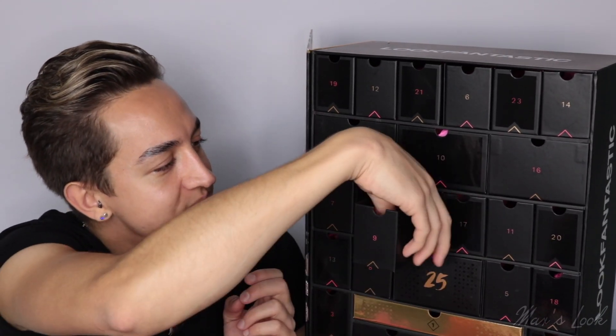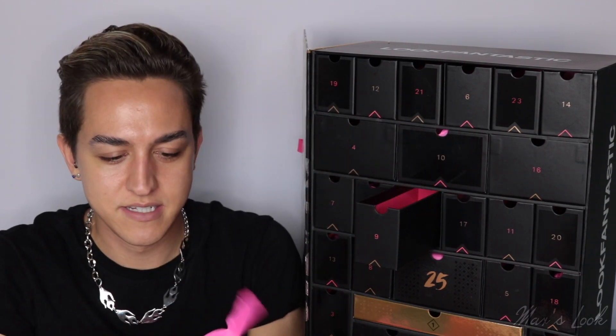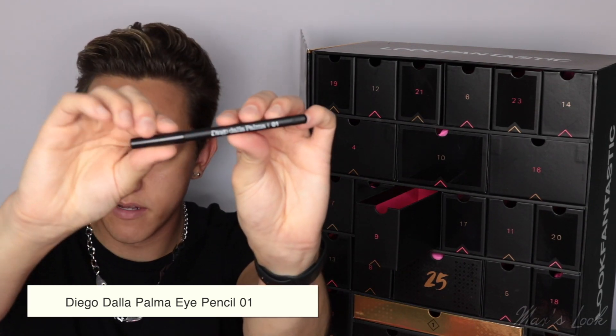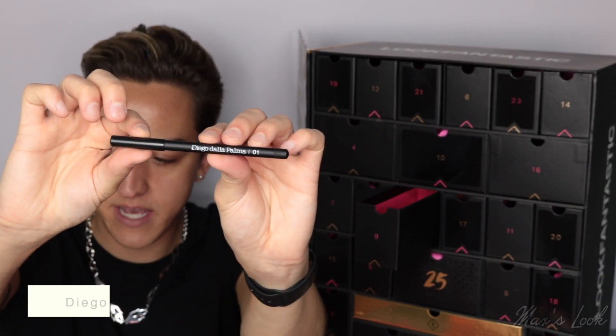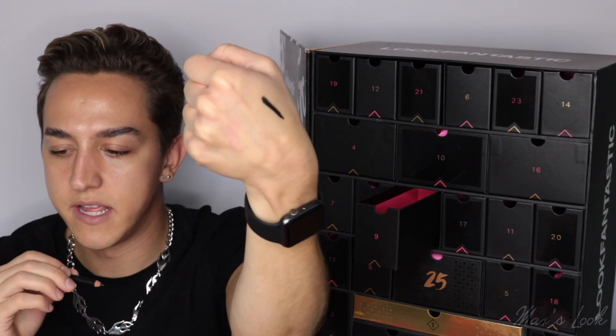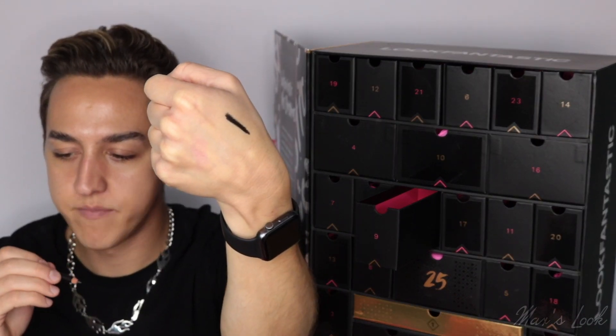Let's move on to number nine — this is so exciting. We have from Diego Dalla Palma. This is the 01 Eye Pencil. Let's open it up and give it a swatch. That is a stunning, literally jet black. Can never go wrong with a black eyeliner.